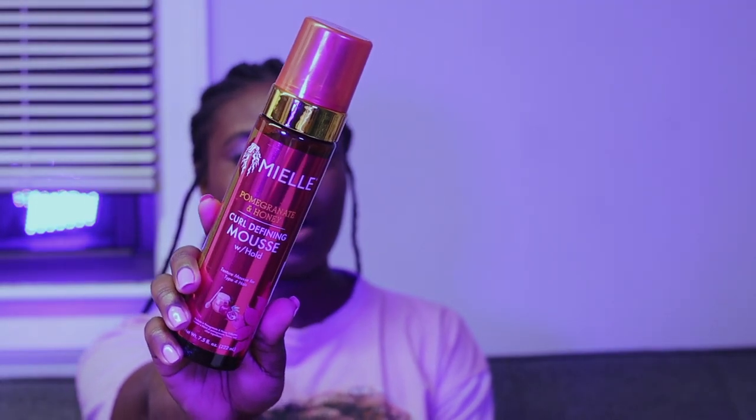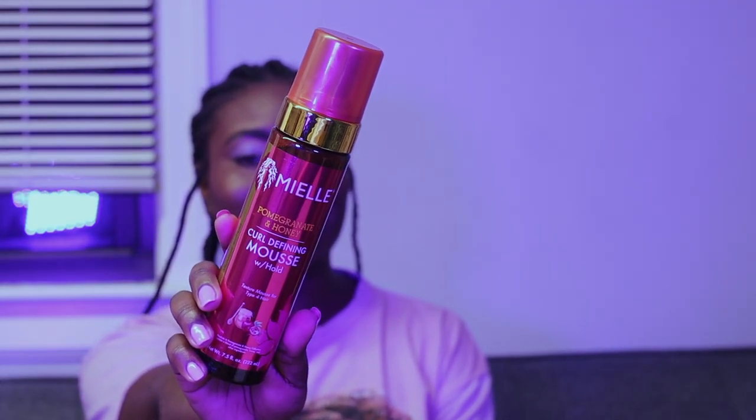Another product that I got was the Miel Organics Pomegranate and Honey Pearl Defining Mousse. I've never tried this before, but I've heard of the mousse-and-gel method for wash and go's, and this summer I definitely want to make sure I try it because I think it's really cool. That was also under five dollars — that's crazy!